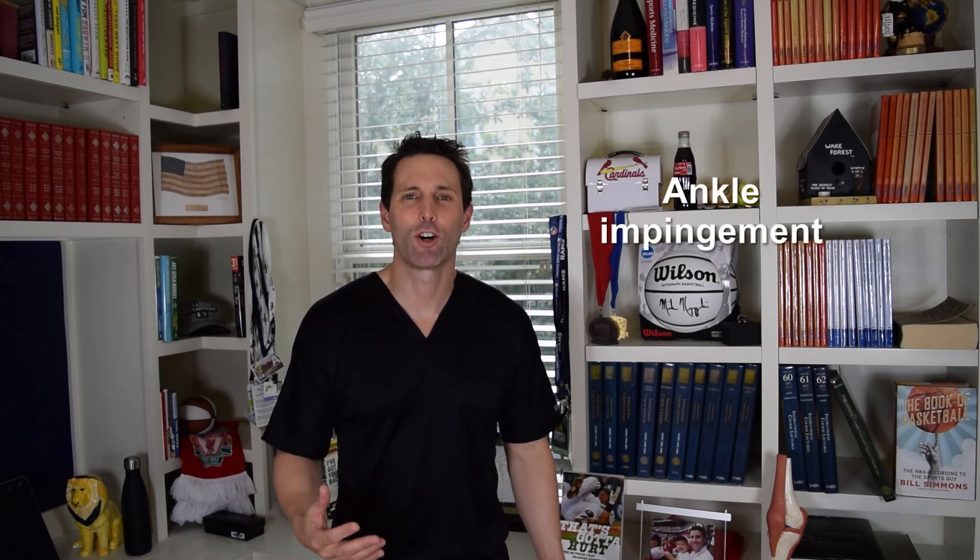In this video we're going to talk about ankle impingement. I'm Dr. David, orthopedic surgeon, sports medicine specialist, and author of the book That's Gotta Hurt: The Injuries That Change Sports Forever. I provide education, information, and commentary on all sorts of sports and exercise injuries, injury treatments, and injury prevention for athletes and active people so that you can stay healthy and perform your best.